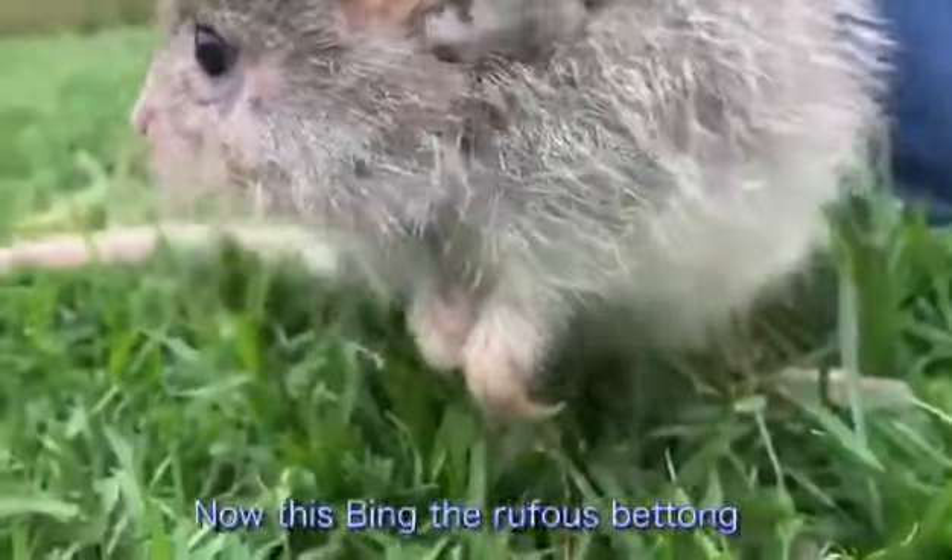Alright guys, now we're going to have a closer look at a little marsupial called a rufous bettong. This is Bing, the rufous bettong.